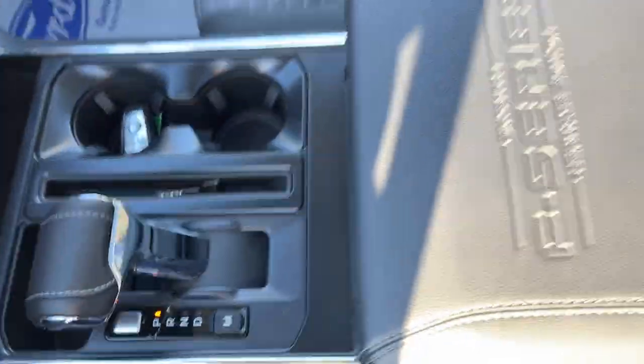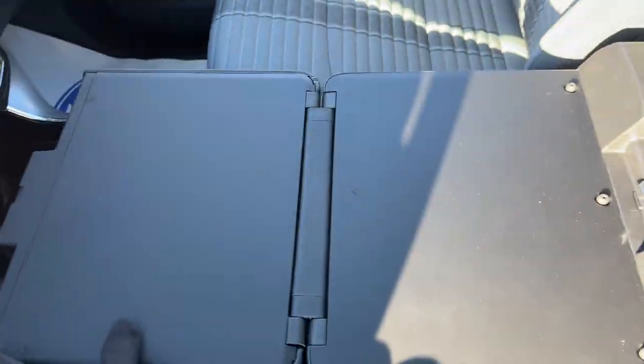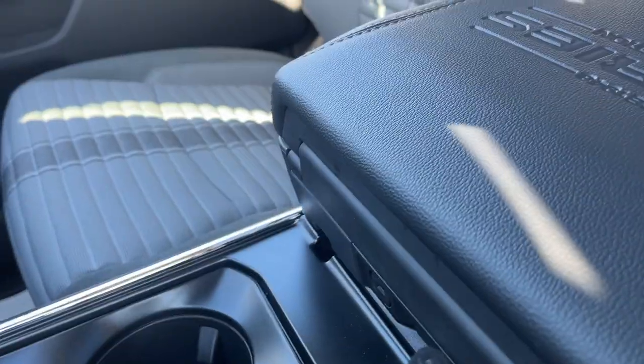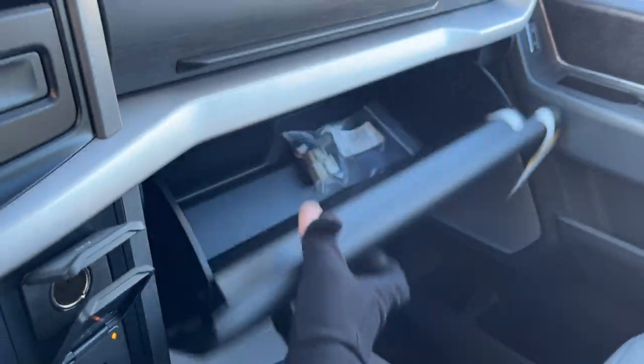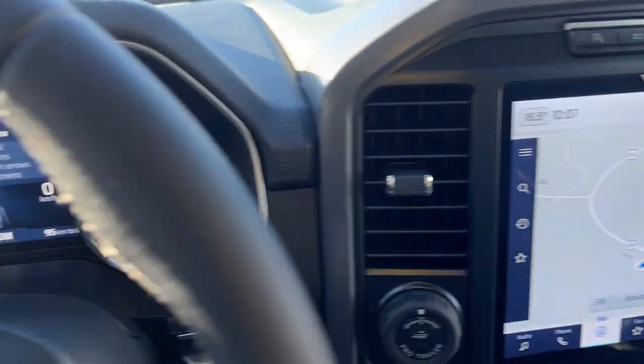You have a remote start on the key fob, your folding shifter, and your nice F-Series Heritage Edition interior work surface — and you don't sacrifice any space down here in the center console, with a couple more USB power options. It is lockable as well, as is the lockable glove box with some storage above it. Lots of storage in this truck and a really nicely equipped truck all the way around.